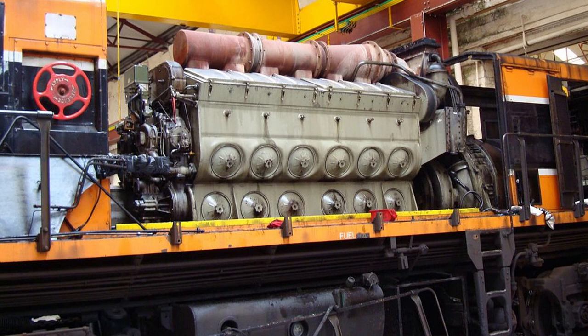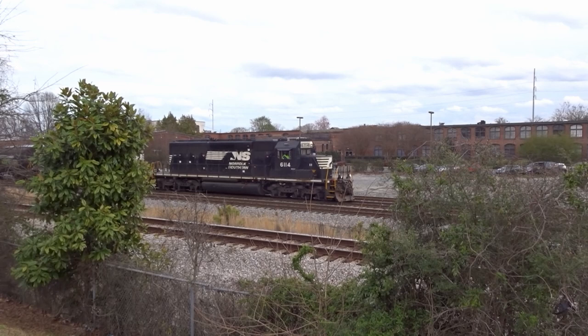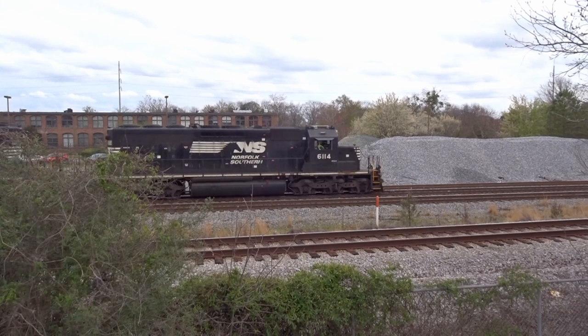The EMD 645 Prime Mover is one of the most successful and versatile diesel engines ever produced in American history. Not only did this Prime Mover and its variants power some of EMD's most famous diesel engines that still run over 50 years later, but they've also been used for purposes outside of railroading, namely as stationary engines for generators and marine engines for tugboats.